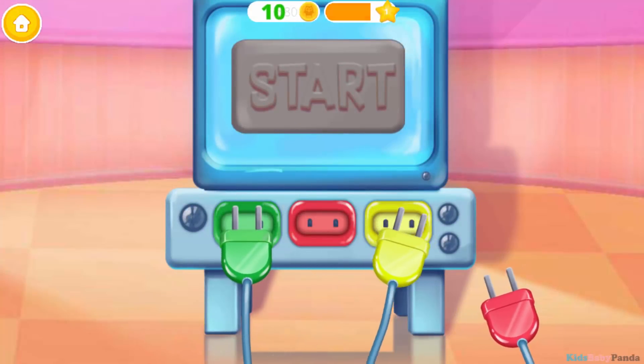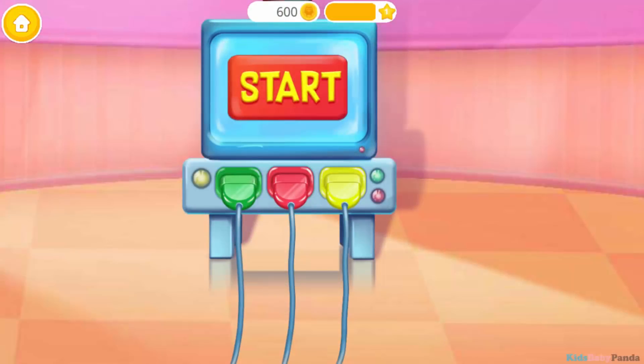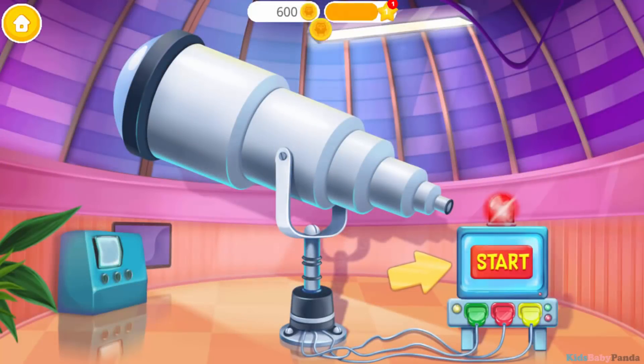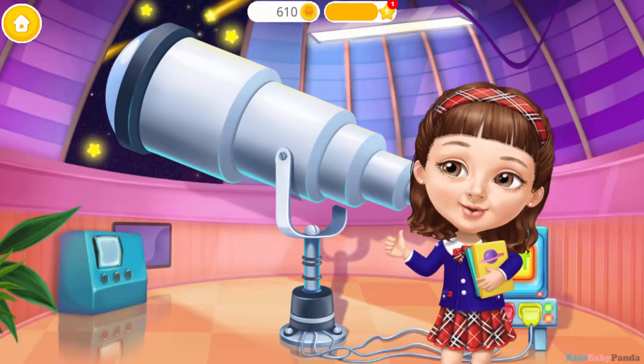It's ready to use! Can you plug it in? Press start! Good job! Wow! How cool!